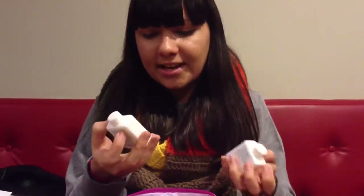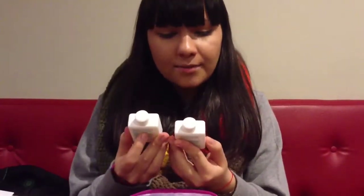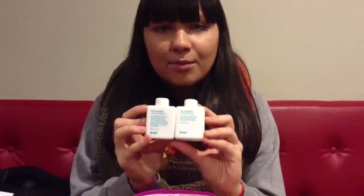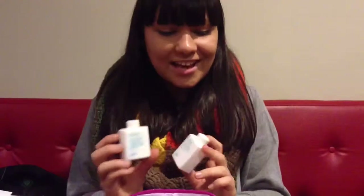Another thing I see is two Evo products. One of them is a calming shampoo and the other one is a calming conditioner. I'm usually not a big fan of samples for shampoos and conditioners because they are kind of boring. I already know which shampoo I love, but I'll try it out. I can clean my brushes with it or something.